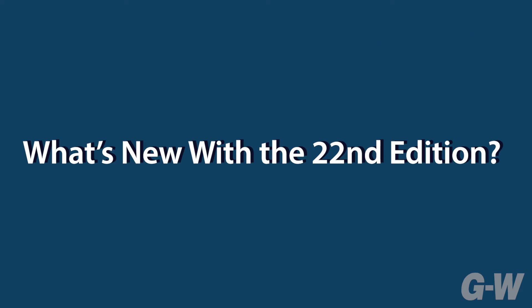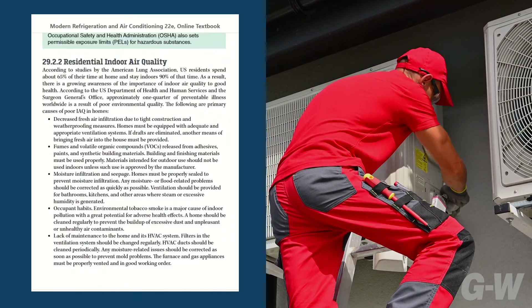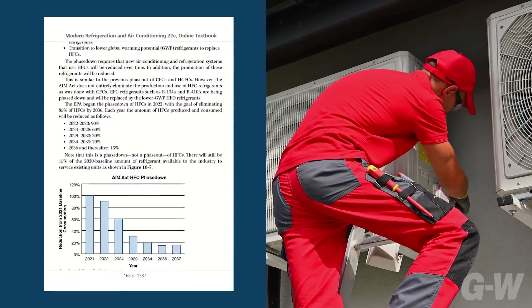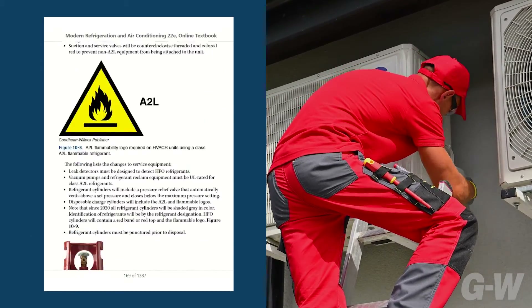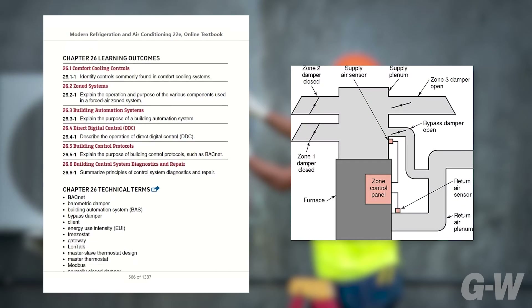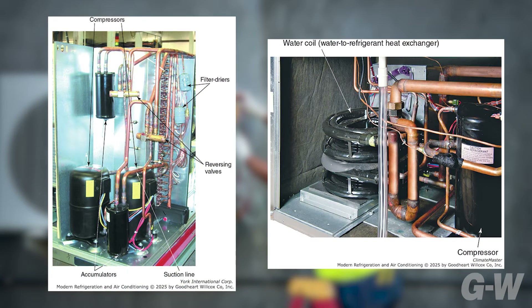What's new with the 22nd edition? It includes the latest information regarding indoor air quality, airborne pathogen mitigation, SEER2, A2L refrigerants, and the AIM Act. No other book provides up-to-date coverage of these critical topics that technicians need to understand. New Chapter 9 gives students an earlier introduction to key refrigeration and AC system components, and new Chapter 26 now houses all commercial system controls in one chapter.